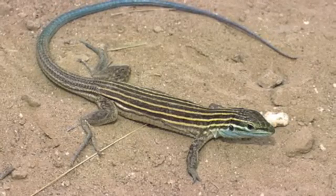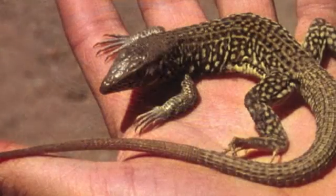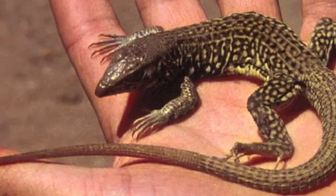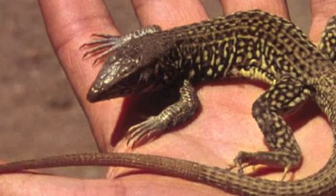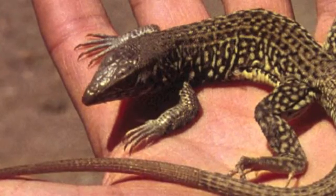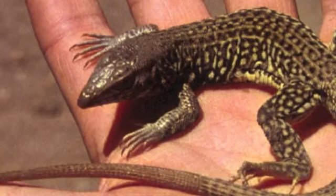As it feeds, it will shift between sun and shade to regulate its body temperature. Many populations of whiptail species reproduce by parthenogenesis. In this asexual form of reproduction, females lay eggs that have not been fertilized by males. The offspring are all female clones.